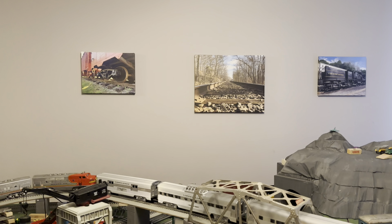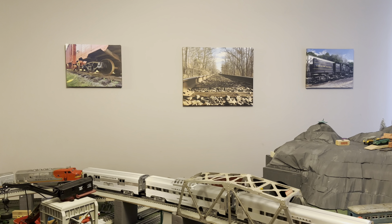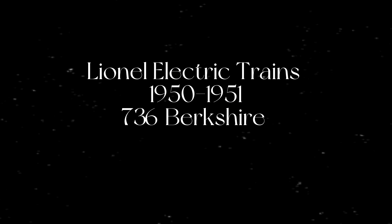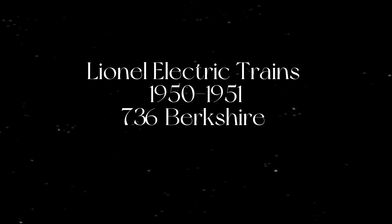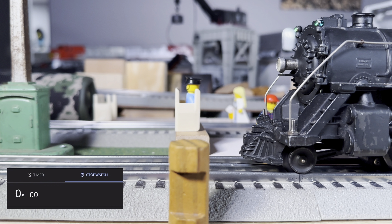You guys are just going to have to watch this video to find out who truly won. So, let's begin. Time trial, no cars. First up: Lionel Electric Trains 1950-1951 736 Berkshire. All these engines were set to about 9.5 volts.